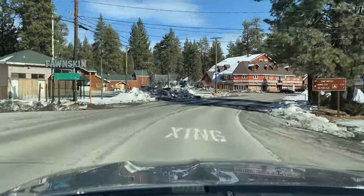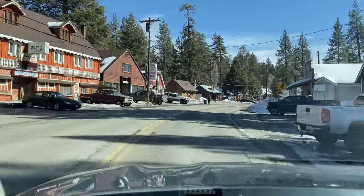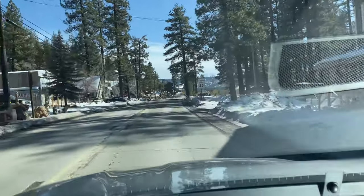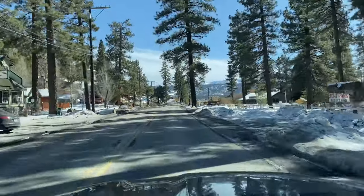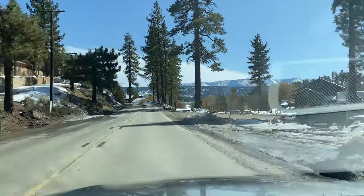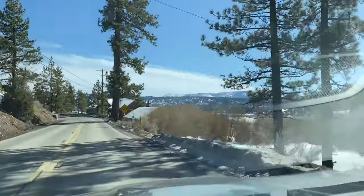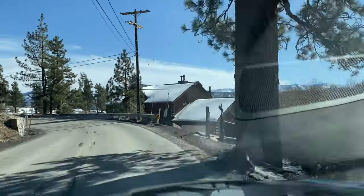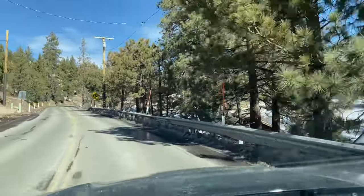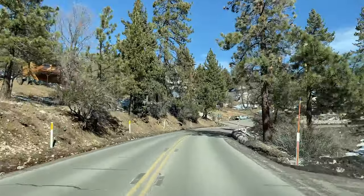Through this town, just like everywhere else, it's really important that you drive the speed limit. It's a little tourist town and about more than half the year we're not making too much money up here because there's no snow, so the town tends to make money off ticketing people. Keep in mind especially through little towns like Fawnskin — go 25, don't go any faster. Having to pay fines like that will really ruin your vacation.